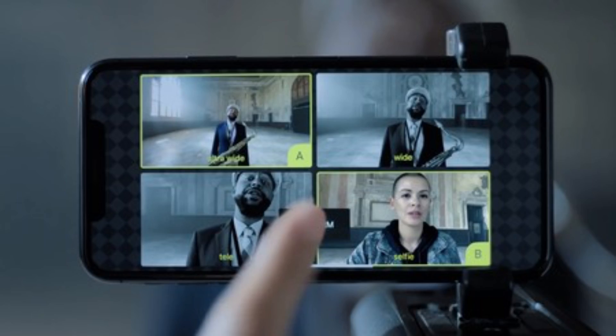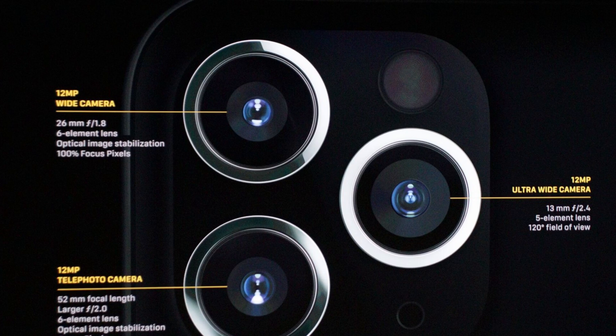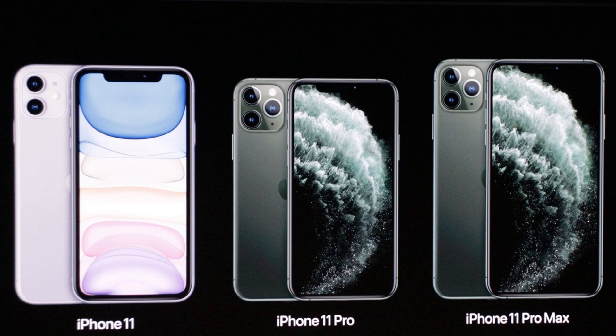Filmic Pro at the Apple event last week demoed their new software that releases later this year, and they showed us some nice stuff. They showed us how you could record from multiple cameras at the same time — for example, using the wide angle camera and the ultra-wide angle camera and recording both to get your different shots. We were led to believe that only the new lineup of iPhones — the iPhone 11, iPhone 11 Pro, and iPhone 11 Pro Max — were going to get this feature.